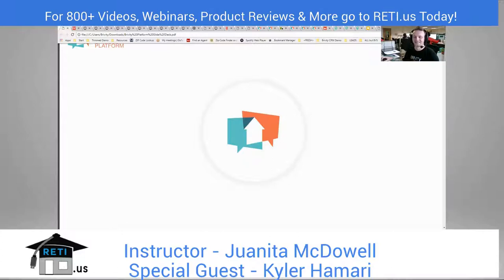Hey everybody, it's Juanita McDowell with the Real Estate Technology Institute. We're continuing our CRM Smackdown and today I have Kyler from Brivity on the webinar. He's going to make sure we know what's going on with Brivity and all the great features. First of all, Kyler, I want to thank you for your time — I appreciate it when people are willing to chat with us.